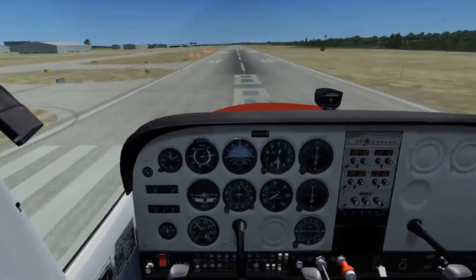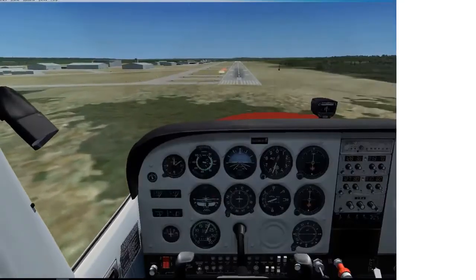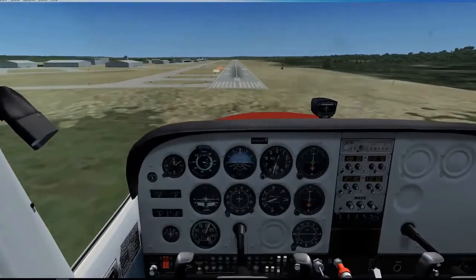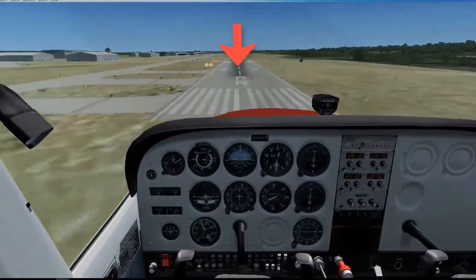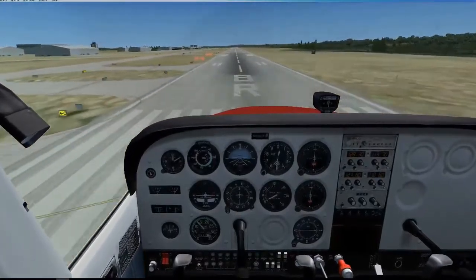You will likely develop a good sight picture of when to do the flare as you become more experienced with landings. Set the power to idle when you near the edge of the runway. Look down the runway, but not too close or too far when landing.